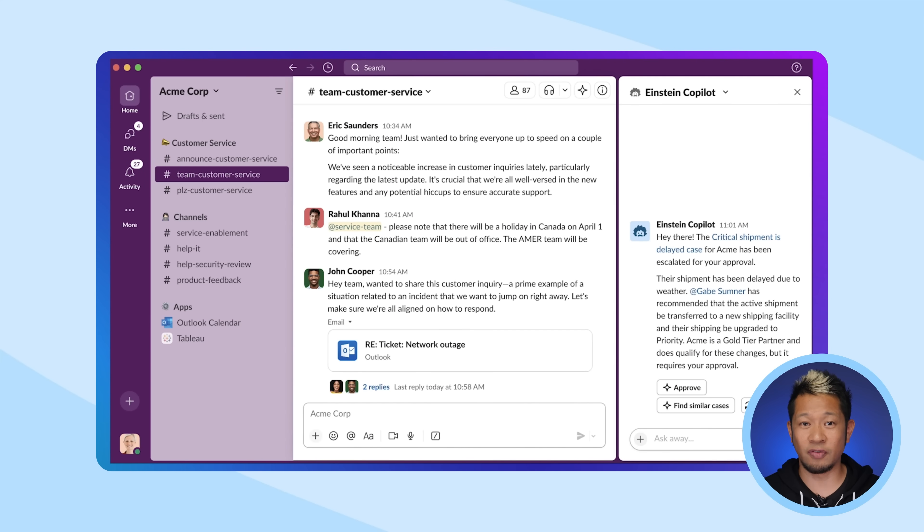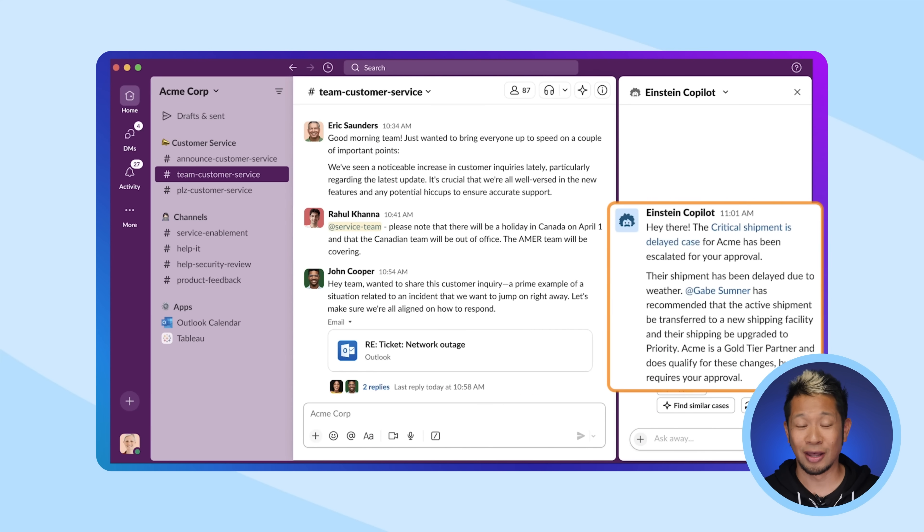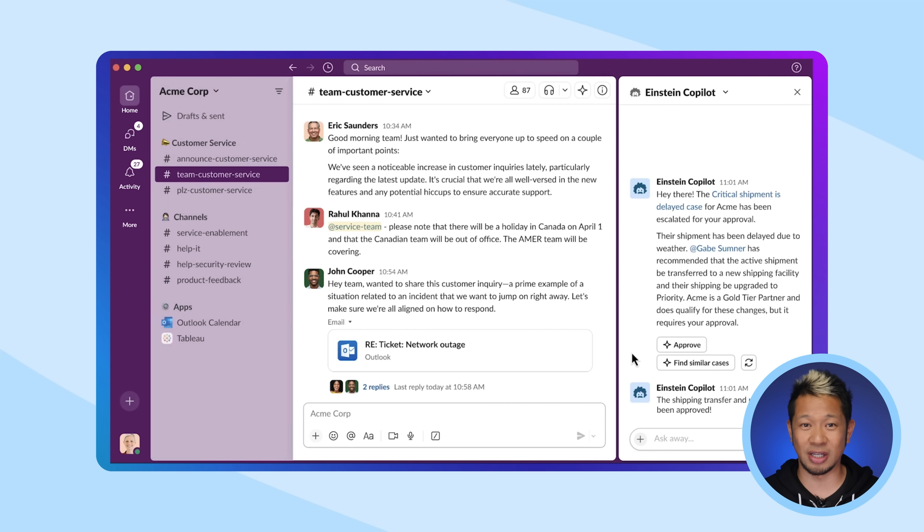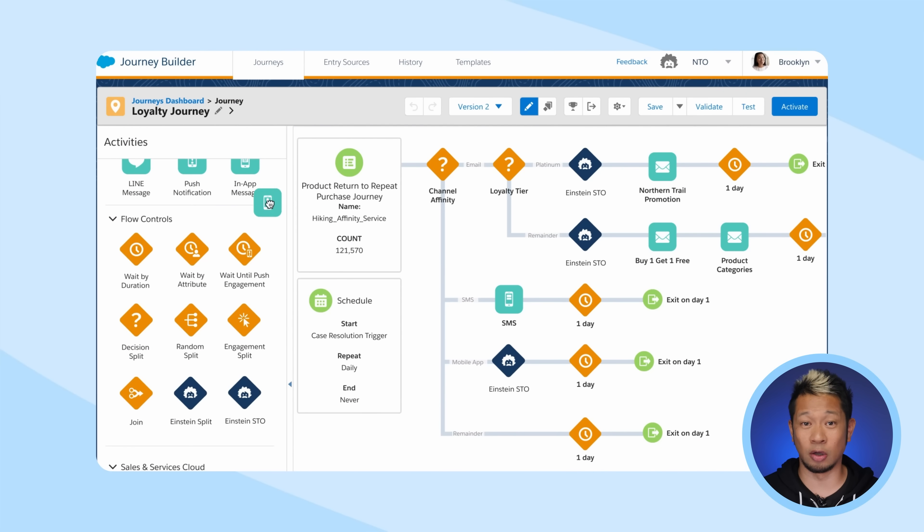This AI co-pilot even works with Slack — the ultimate productivity booster. It can search for answers in your Slack channels, summarize information, and update your CRM records, all without leaving the flow of work. Einstein can also help you build automated workflows and backend processes across Salesforce and any system.